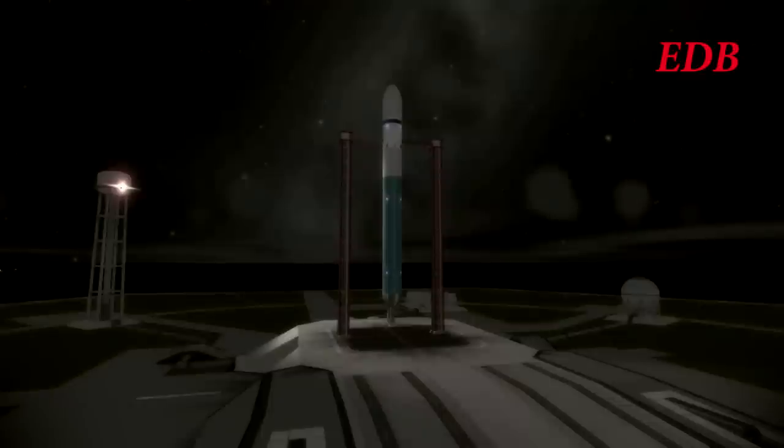T-minus 30 seconds. T-minus 20. T-minus 15, 14, 13, 12, 11, 10, 9, 8, 7, 6, 5, 4, 3, 2, 1.